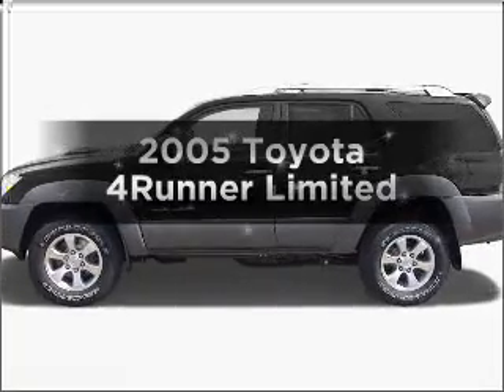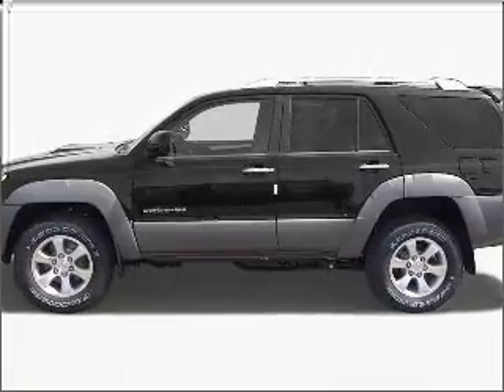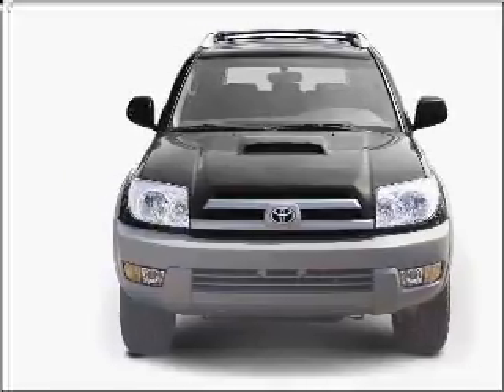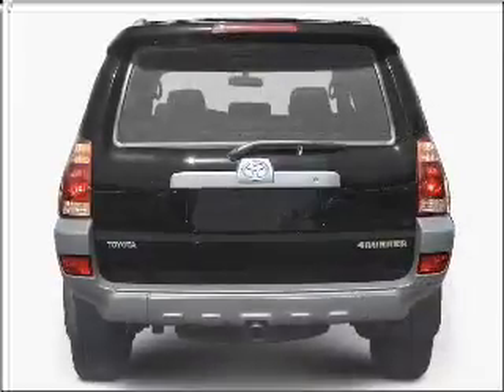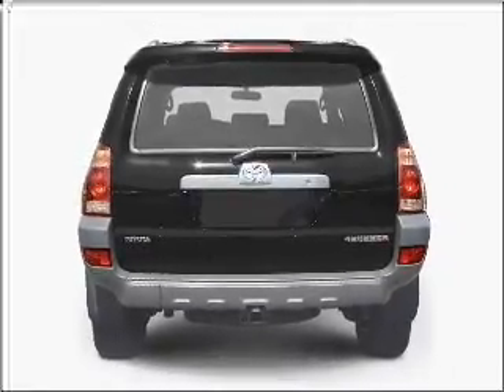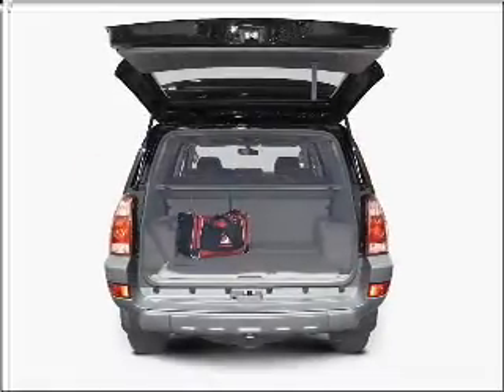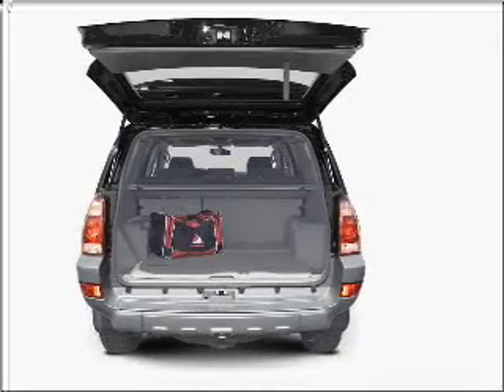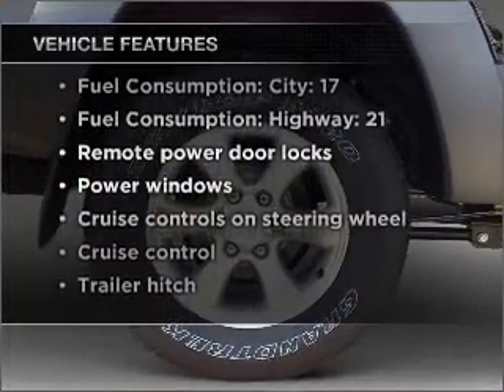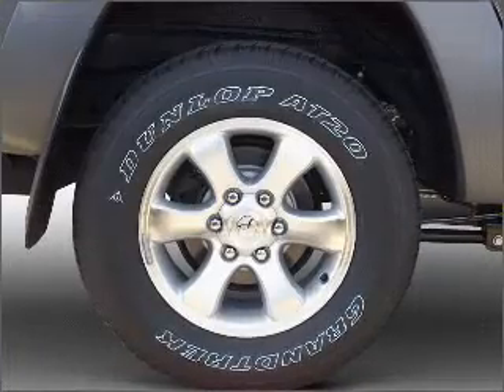Imagine yourself in this 2005 Toyota 4Runner. This is the set of wheels you've been looking for, with a reliable six-cylinder engine connected to a smooth shifting five-speed automatic transmission. Premium wheels lend a distinctive appearance. You will appreciate the safety feature of anti-lock brakes. And with these notable features, you won't want to miss out on the opportunity to own this amazing ride.